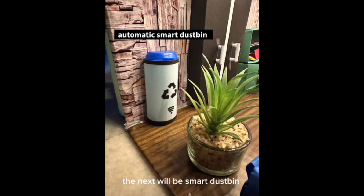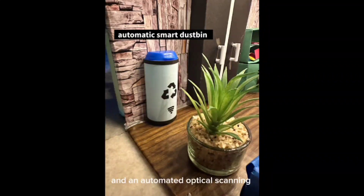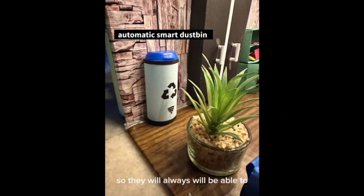The next will be Smart Dustbin. Smart Dustbin has an automated foot waste tracking system and automated optical scanning technologies which can help you sort out mixed waste to recycle it. It makes people's life easier, so they will always be able to handle the waste in the best way.